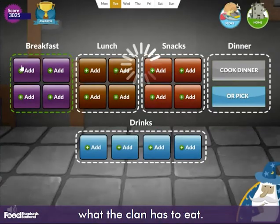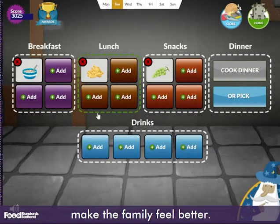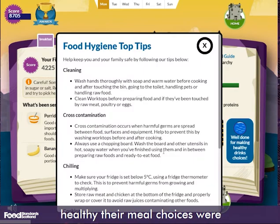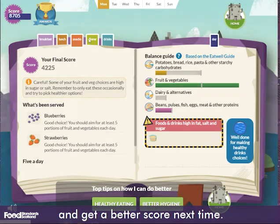In the kitchen, players can choose what the clan has to eat — healthy food to make the family feel better. Players can also clean up and serve the meals. Then players can see just how healthy their meal choices were, and see top tips for how to make your clan feel even better. These are key for players to understand how they can improve and get a better score next time.